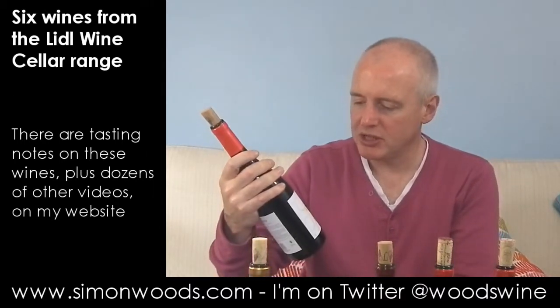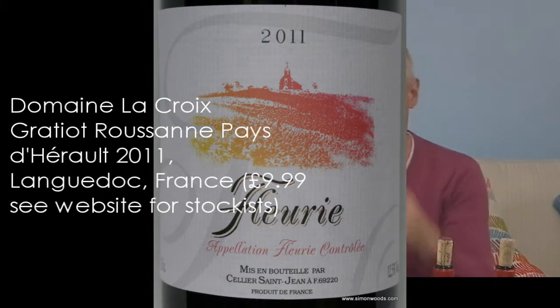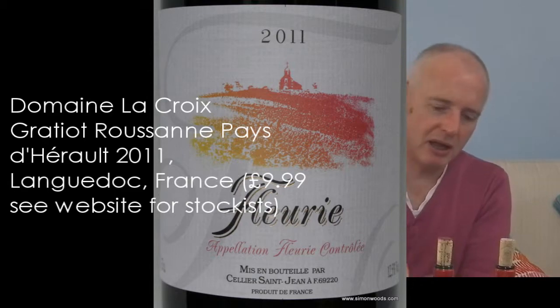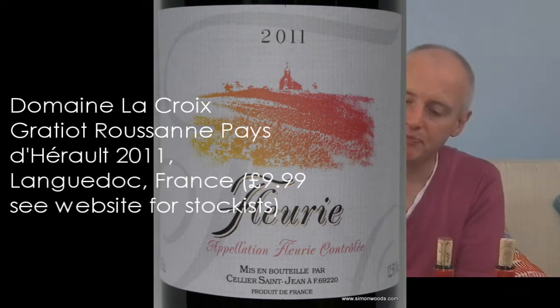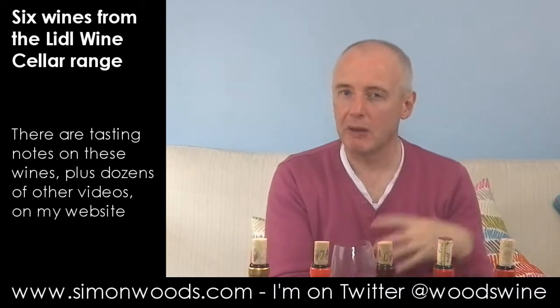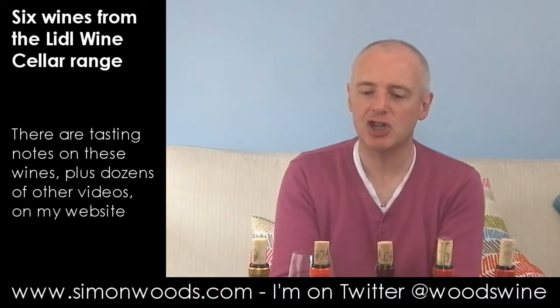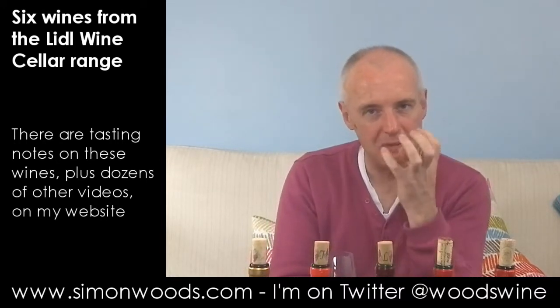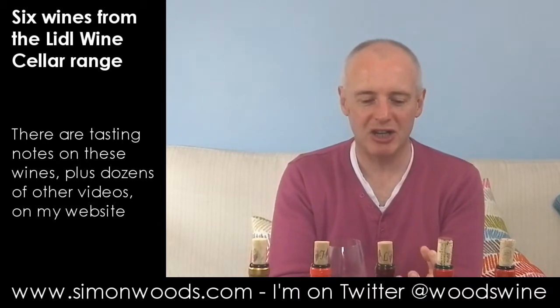Let's try wine number two, which is a 2011 Fleurie, again from the same people. I'm just going to give my glass a little rinse with this one and then proceed. Earlier today I tasted a load of Cru Beaujolais and some of them were good, some very good. This feels more on the — it's got some of that slightly sharp raspberry earthiness but feels like it needs a little more flesh to sustain the structure.